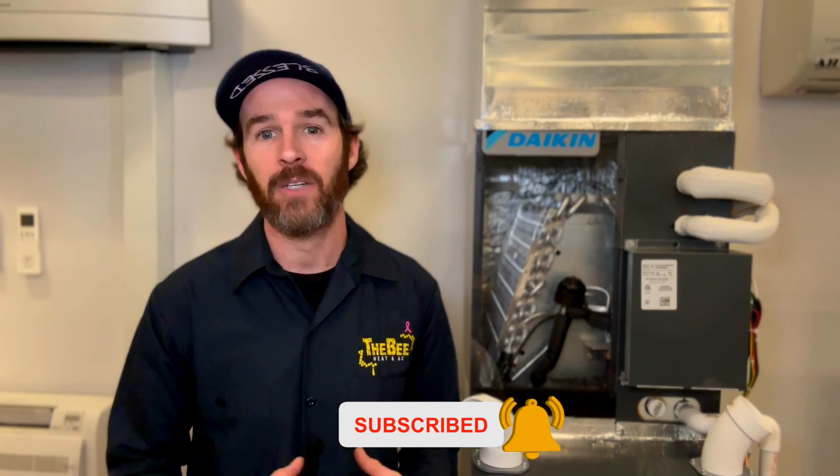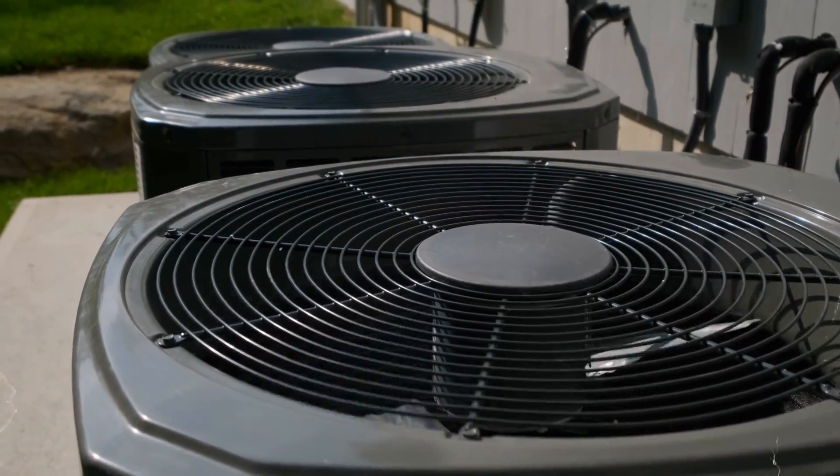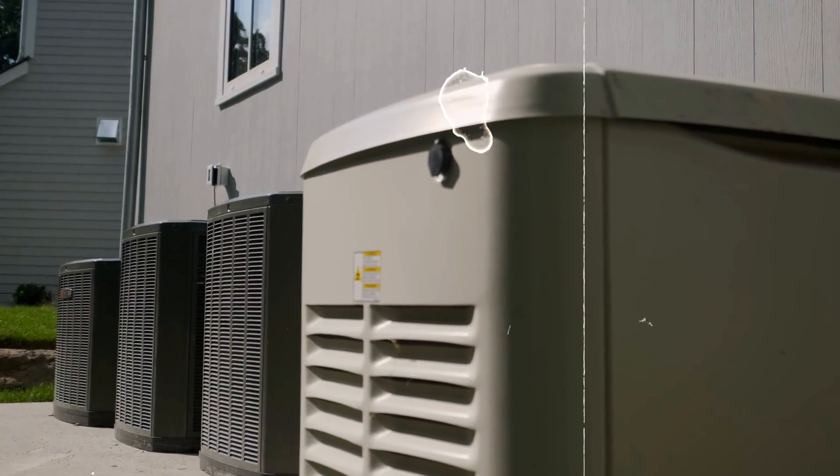If you're tuning in for the first time or watching this video, you're either just curious or probably in the market for a heat pump. Depending on what part of the country you are in, you may or may not already have a heat pump installed in your home and not even know it.